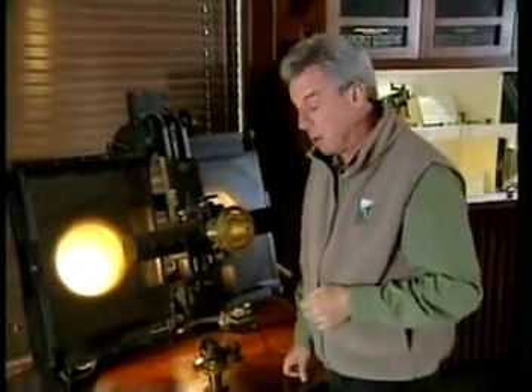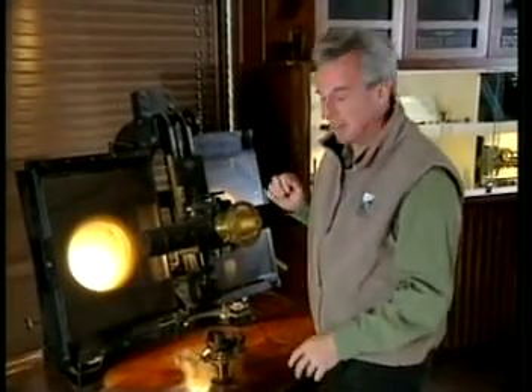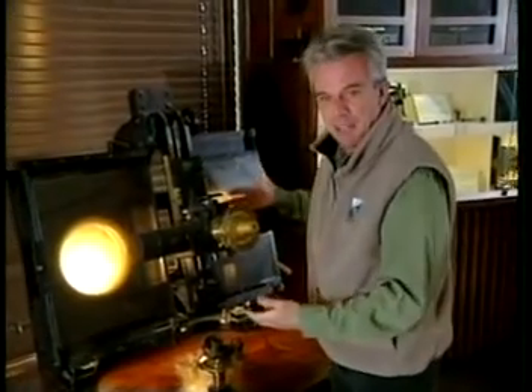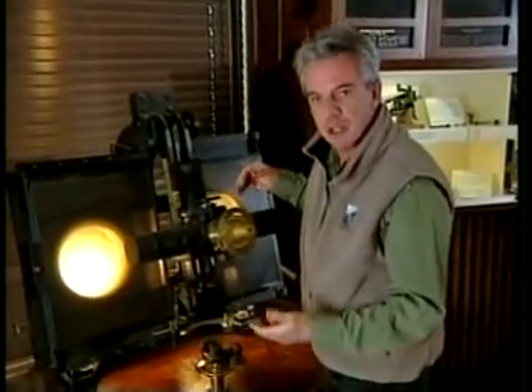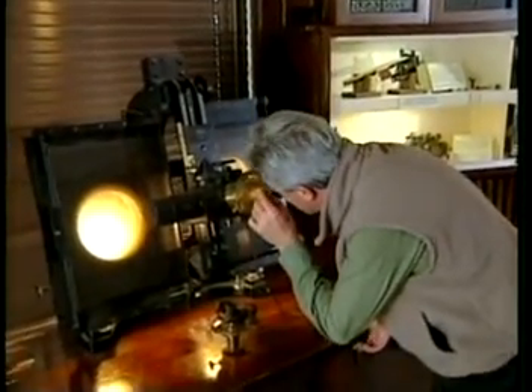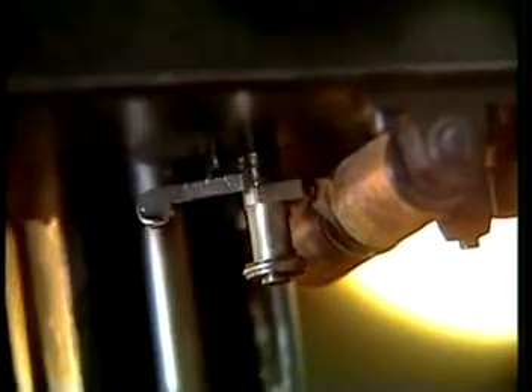This is the actual device that Clyde Tombaugh used to discover Pluto. It's called a blink comparator. The two pictures of space are these white circles on either side. They're negative so that space is white and the stars are black — that just makes them easier to see. When you look through this device and push the little button, there's a shutter here that alternates from one picture to the other, winking back and forth.